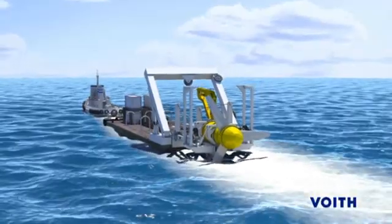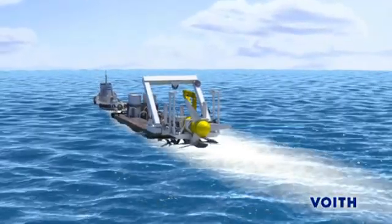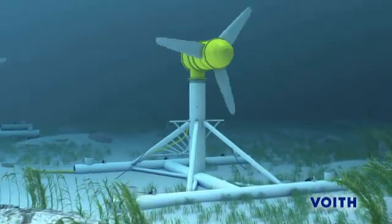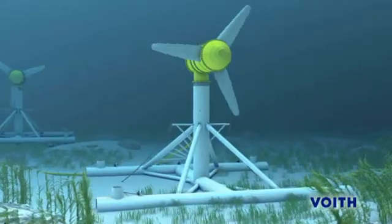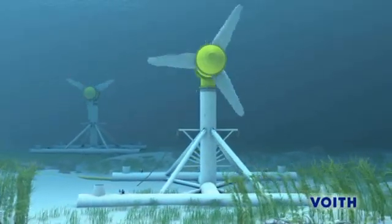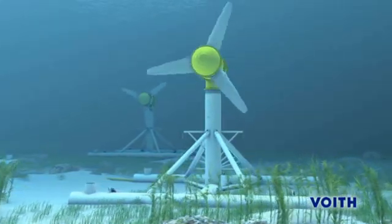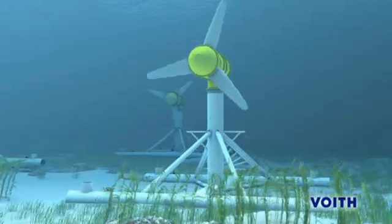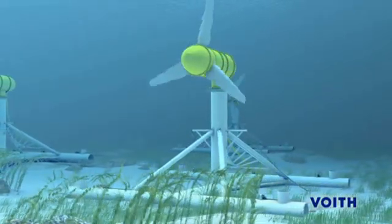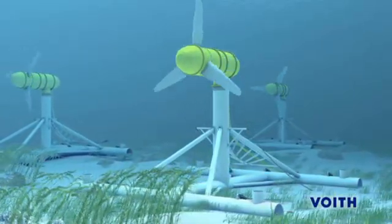After completion of the repair or maintenance work, the turbine is returned to its location at sea and reinstalled. With its new tidal current turbines, Voigt Hydro is making a vital contribution to the development of new and emission-free energy generation. The company regards itself as a pioneer in technology developments aimed at the utilization of all kinds of hydropower.